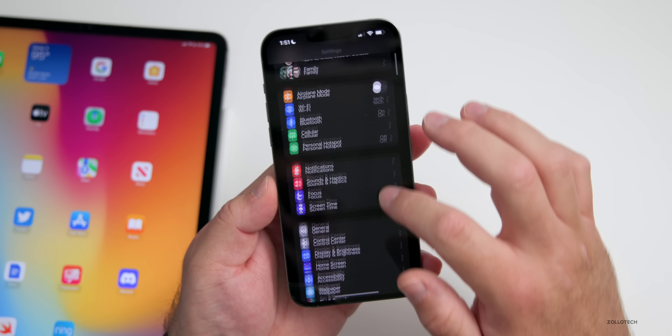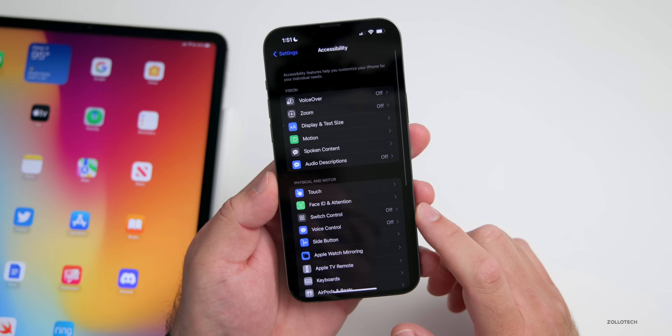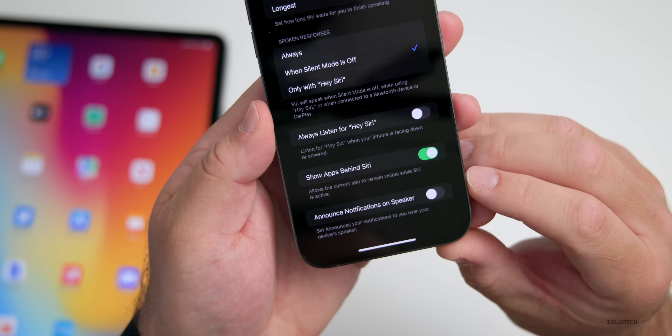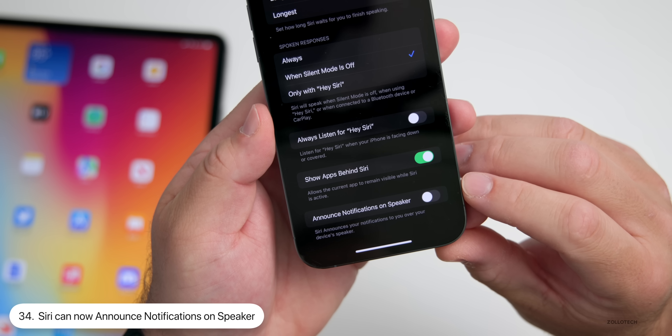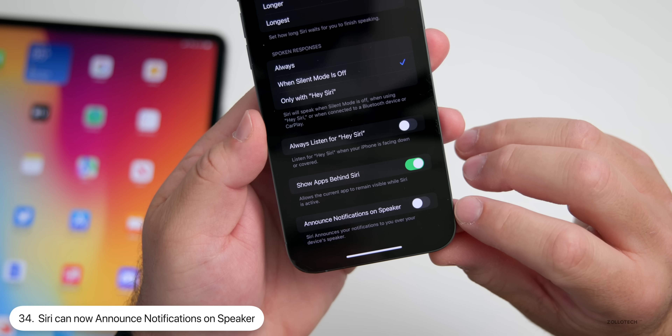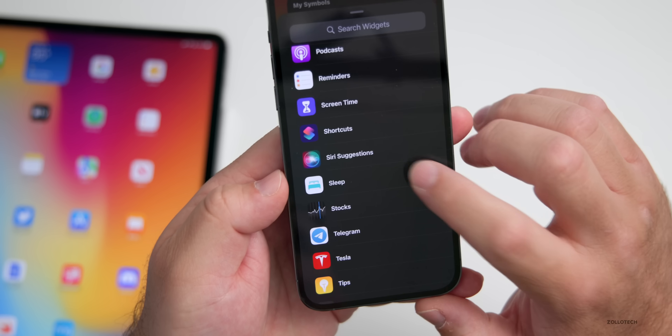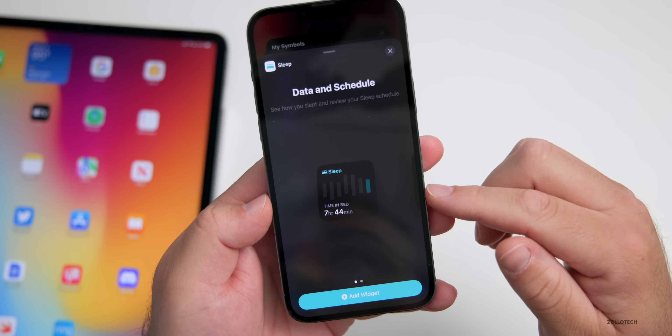Siri has new announcement options under Accessibility. Go to Accessibility, scroll down to Siri, scroll to the bottom, and it now has 'Announces Notifications on Speaker.' Turn this on and Siri will announce your notifications over your device's speaker.